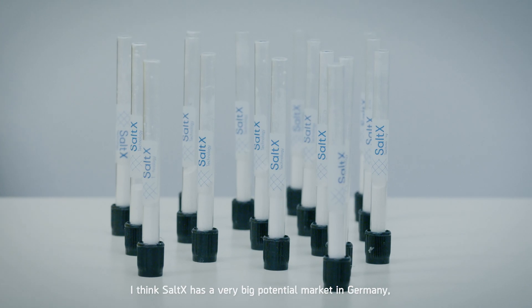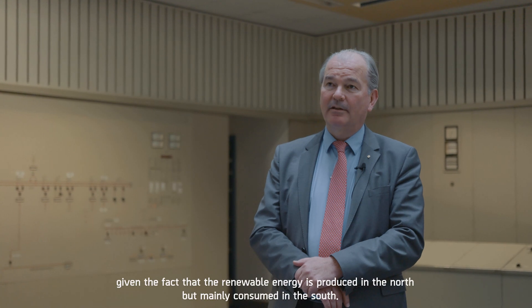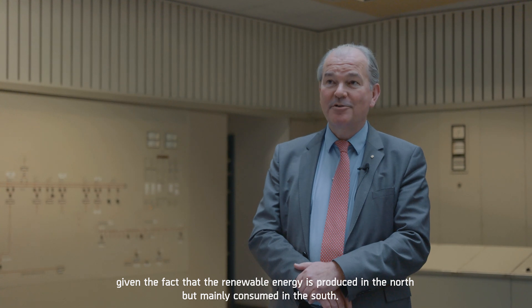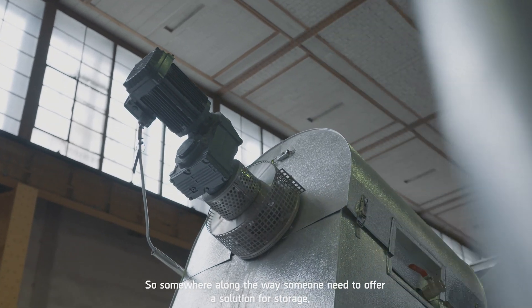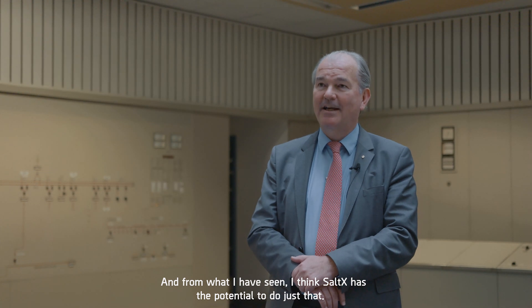I think SaltEx has a very big potential market in Germany, given the fact that renewable energy is produced up in the north but mainly consumed in the south. So somewhere along the way someone needs to offer a solution for storage, and from what I've seen, I think SaltEx has the potential to do just that.